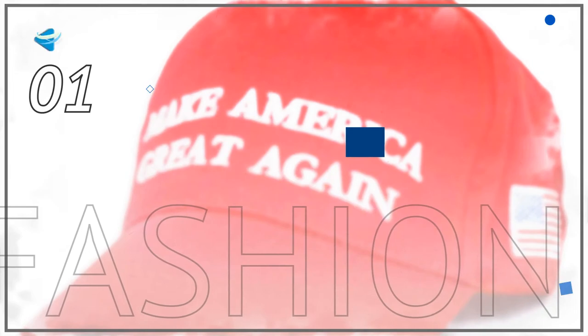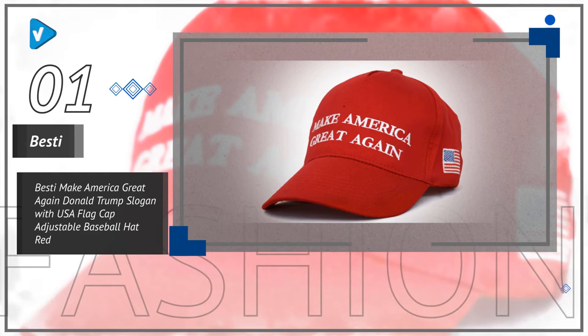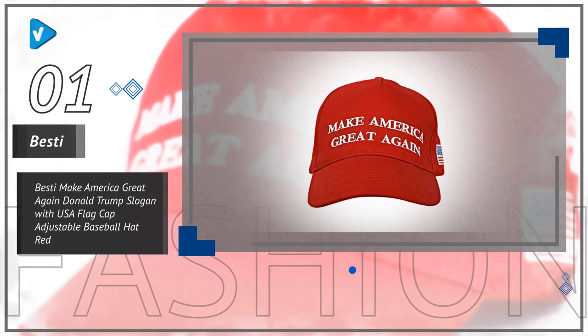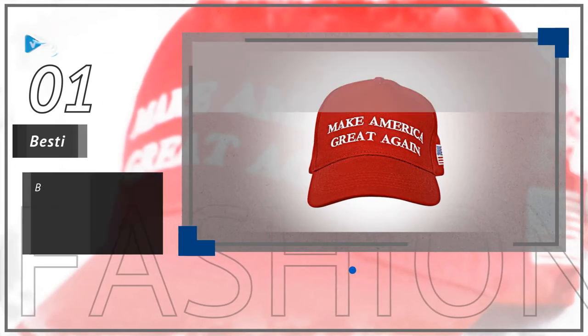Number 1. This baseball cap has eyelets on its top for extra breathability. No more sweating, no more uncomfortable hats. The large three-inch brim will protect you from sun rays and prevent wind from blowing on your face as well.